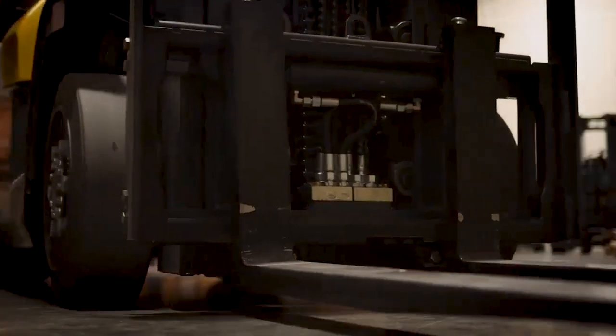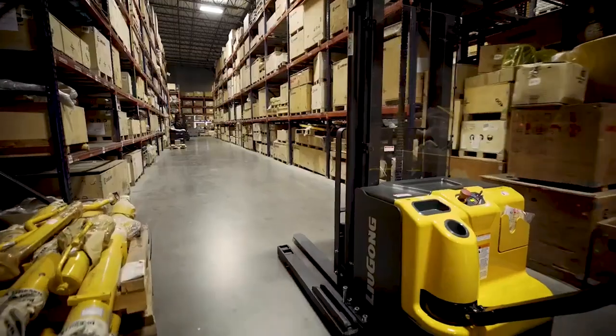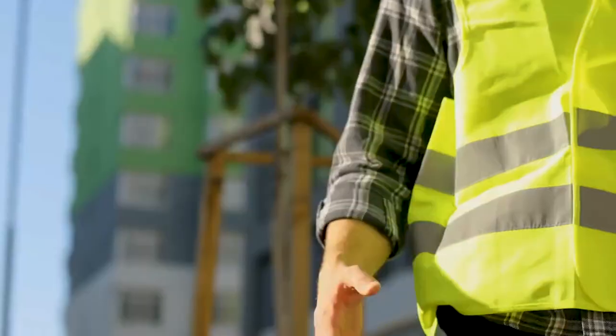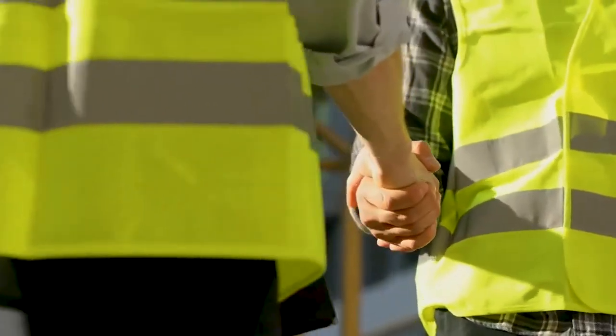Your local Lugong dealer is ready to support you and your growing business. Whether it's parts availability or machine service needed, your local dealer can be there for you.